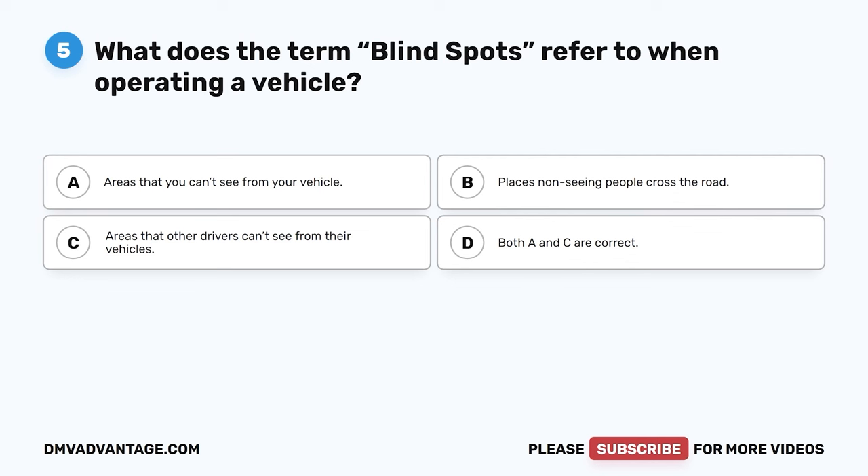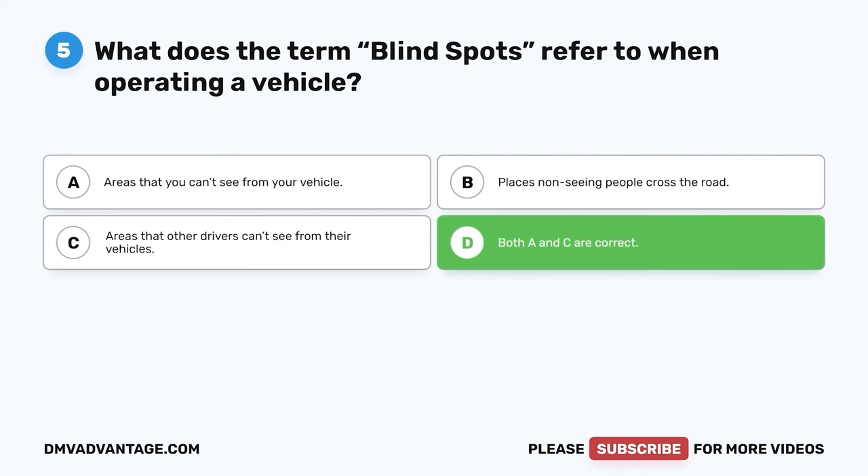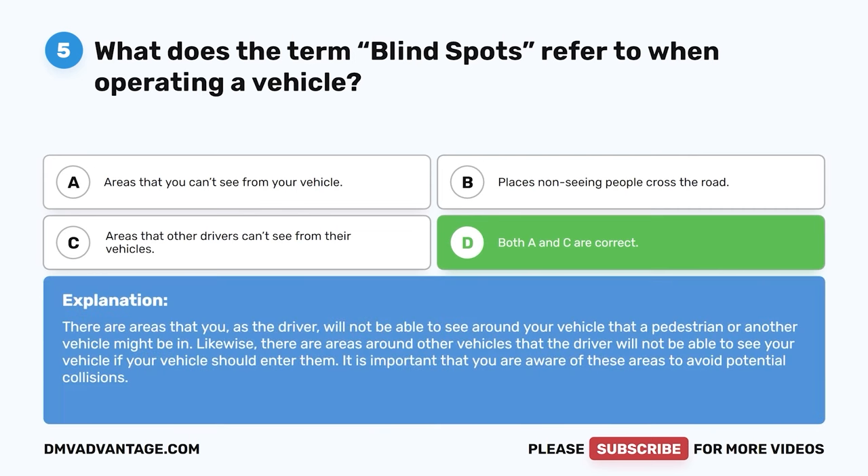Question five. What does the term blind spots refer to when operating a vehicle? A. Areas that you can't see from your vehicle. B. Places non-seeing people cross the road. C. Areas that other drivers can't see from their vehicles. D. Both A and C are correct. The correct answer is D. There are areas you as the driver will not be able to see around your vehicle that a pedestrian or another vehicle might be in. Likewise, there are areas around other vehicles where the driver cannot see your vehicle. It is important to be aware of these areas to avoid potential collisions.